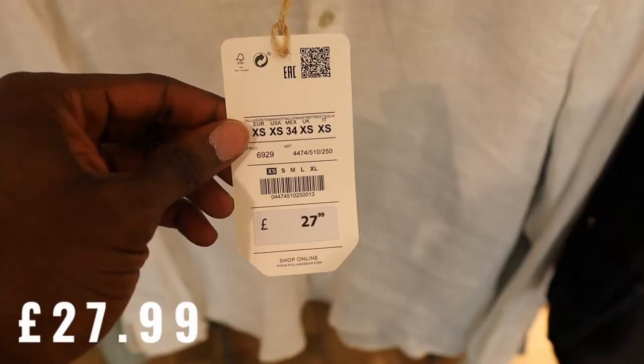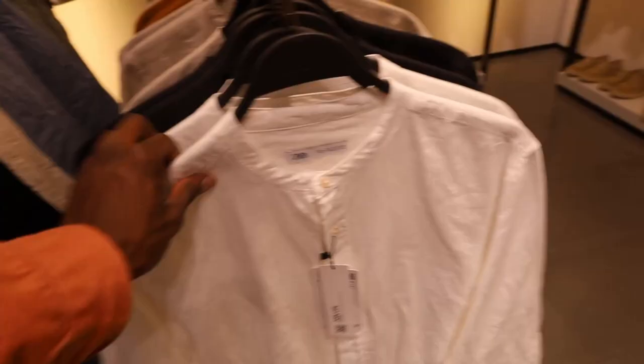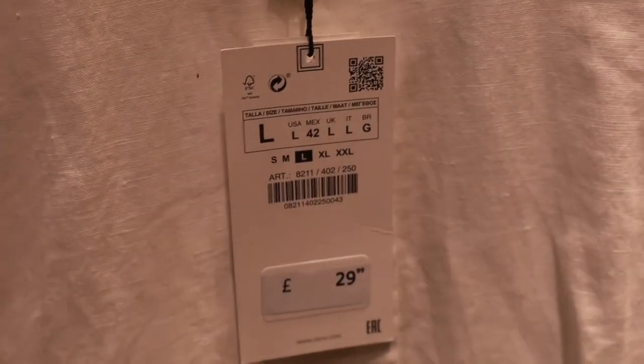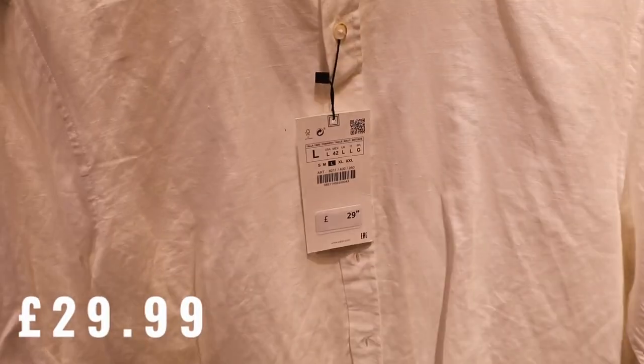We had a look, and I managed to find a shirt at Pull&Bear for £27.99. Then we looked at Zara and found the exact same shirt — same design, same style — down to a tee, for £29.99. That's only a £2 saving, but across the board it all adds up. By the time you match all your shopping items at a different store at a cheaper price, you're saving money.